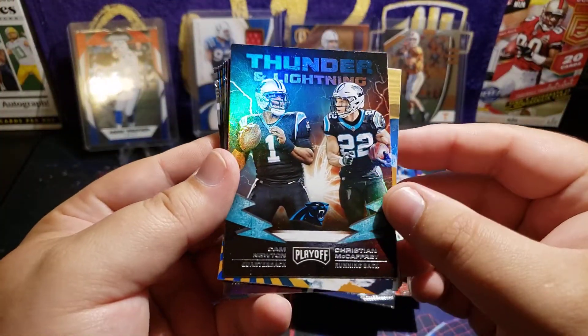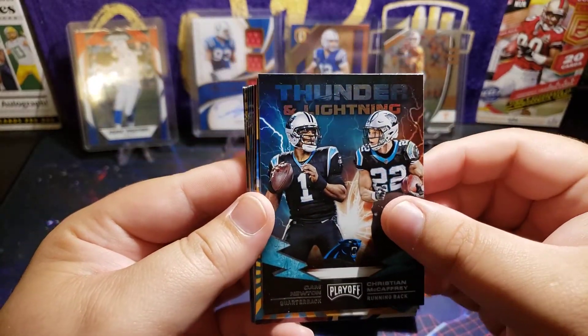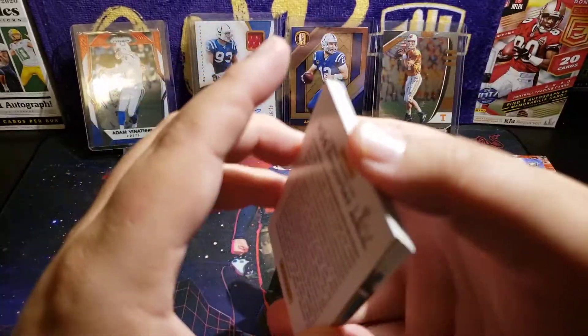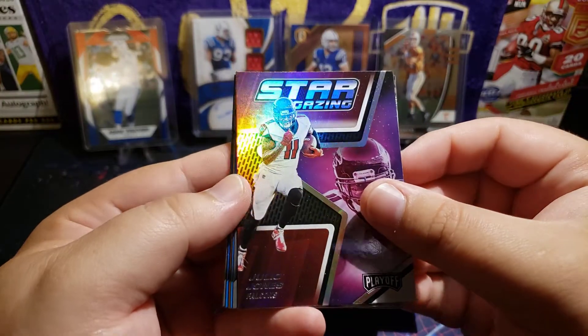Here's the Stargazing Saquon — very nice, this would have been big last year. Oh, Air Command Kyler Murray — that is pretty sweet, not gonna lie. Thunder and Lightning — Cam and Christian McCaffrey, pretty sweet card. Cam's in New England now. Jared Stidham Rookie Wave — he's never gonna play. Julio. I really like these Stargazing cards.